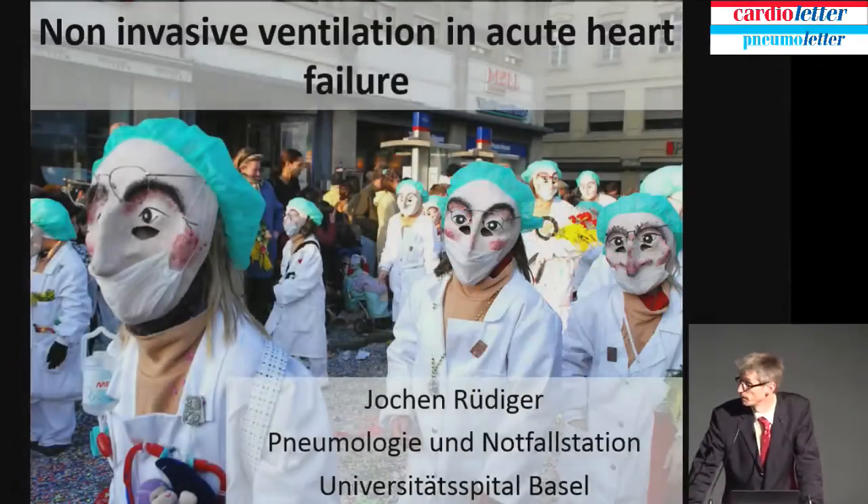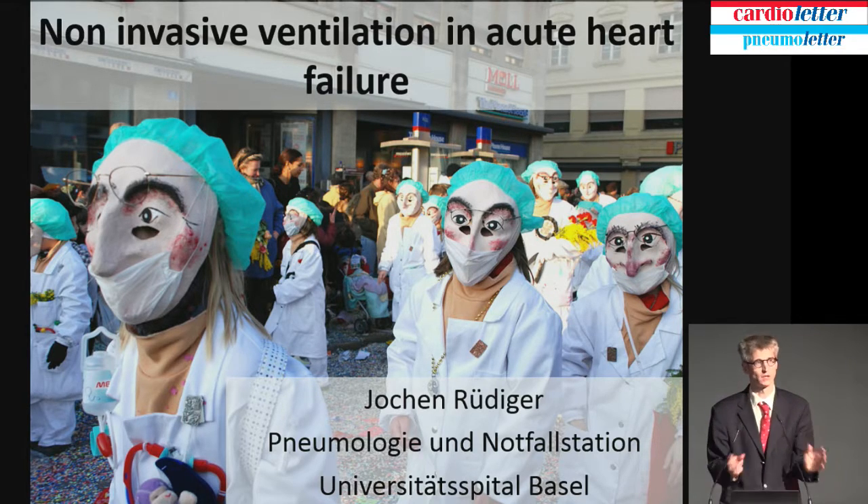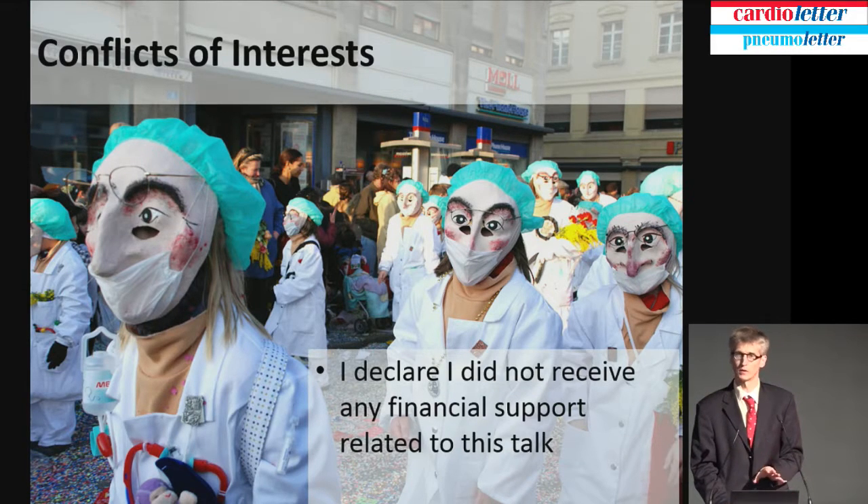Dear Röbi and dear Professor Femmer, thank you very much. It's a great pleasure to talk in front of you. I'm here because of some experience during our collaboration with the Emergency Ward in St. Gallen, and I'd like to talk about non-invasive ventilation in acute heart failure, which is directly between the Emergency Ward, the Pulmonary Ward, and cardiologists.